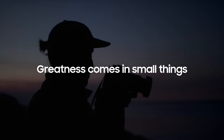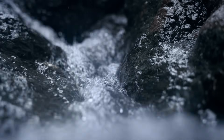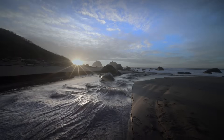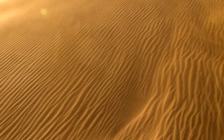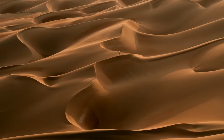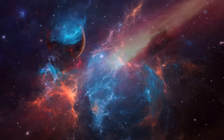Greatness comes in small things. Small drops become oceans. Rains of sand form a desert. Small stars make a vast universe.